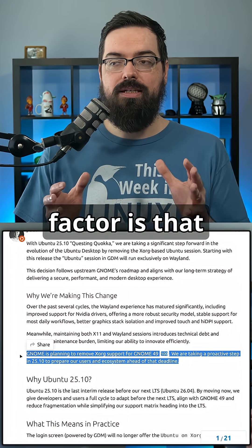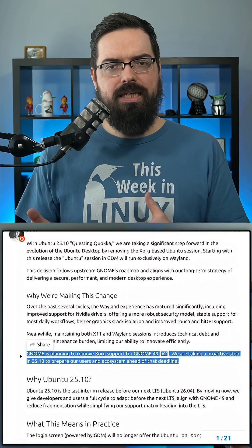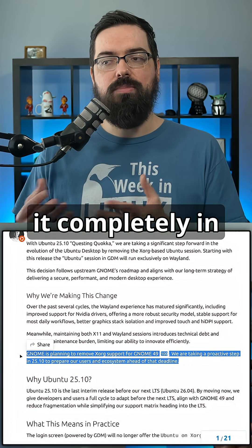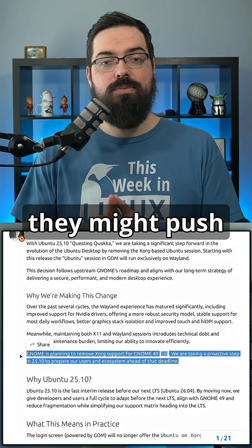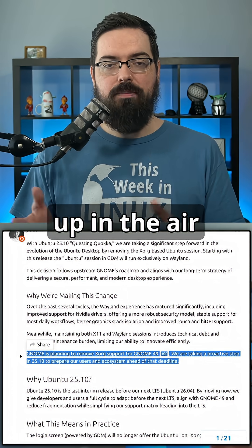Another big factor is that GNOME is planning to remove Xorg support. They're disabling it in GNOME 49, and they're also going to remove it completely in GNOME 50. There's also a possibility that they might push it forward with GNOME 49 to fully remove it, but that's still up in the air right now.